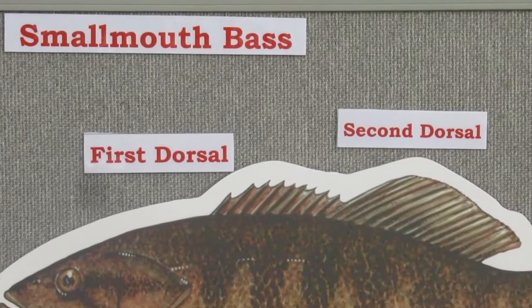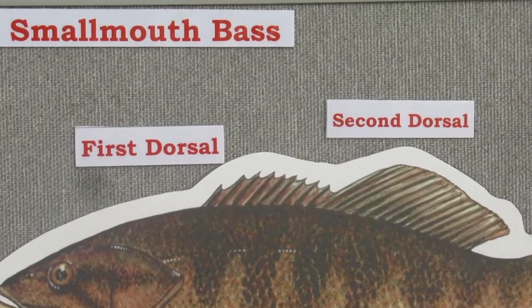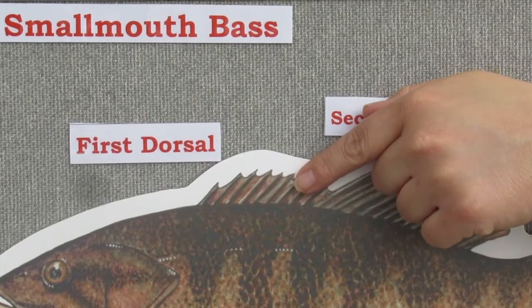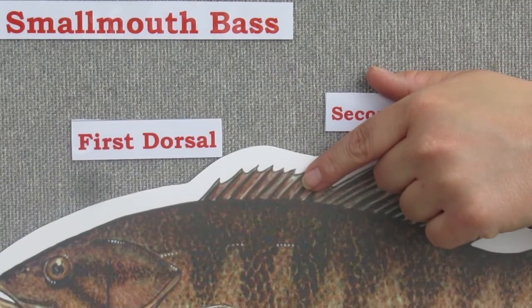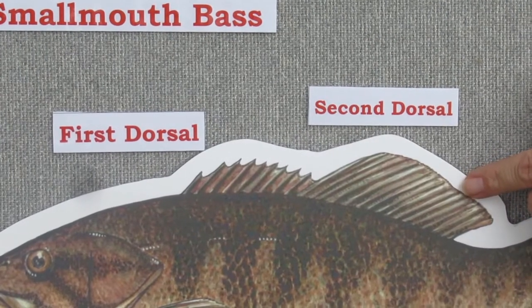Spiny-rayed fish have two dorsal fins, or one dorsal fin that's split into two sections. The first dorsal fin or section has rays that are hard and spiny. The second dorsal fin or section has soft rays.